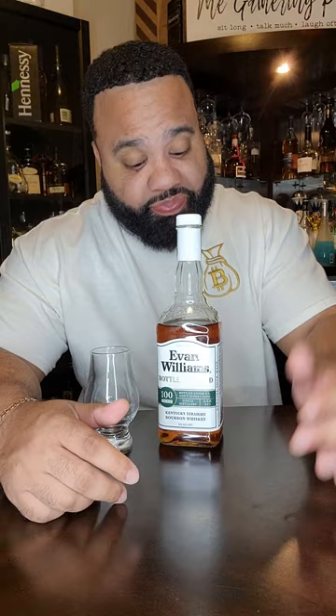And this is bottom shelf bourbon. I found it on the bottom shelf and it was only like 13 bucks I think.